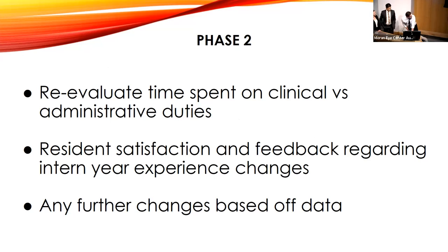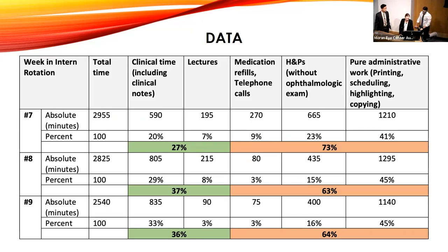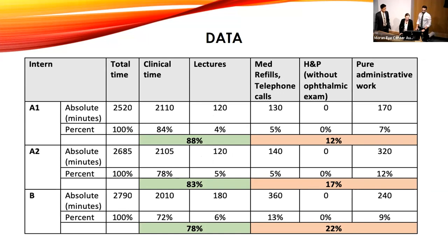Moving forward to phase two — we want to look at everything that we did, look at the data, and also look at feedback from the interns based on satisfaction regarding the changes and if any other changes need to be made. Focusing on the numbers — the time spent on clinical time, seeing patients, writing notes, attending lectures — that was about 27 to 36% for our class. The current interns, two of them actually wrote down the numbers in minutes. We went from the lower 30s to the upper 80s of clinical time. This is just incredible to see how this has changed and really transformed the intern year.